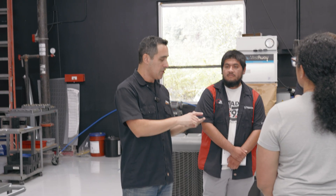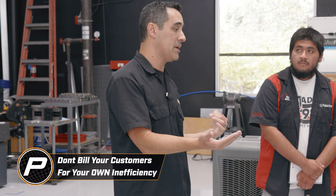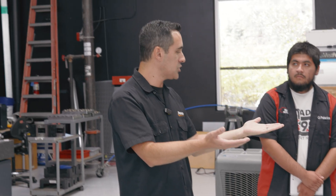In the machining world, shops will bill their customers for material, setup, machining, and maybe some engineering. We focus in on that setup — why is it fair for a machine shop to have a super inefficient process of setting up their machines, sometimes two, four, eight hours, and bill it to the customer? If you had two shops and one said, 'We have very low setup time — we don't even bill you for it because we have standardized processes,' that shop practicing lean gets the job every time. The shop that practices lean is not billing their customer for things that aren't fair. Why should the customer pay for our inefficiencies? It doesn't make sense.